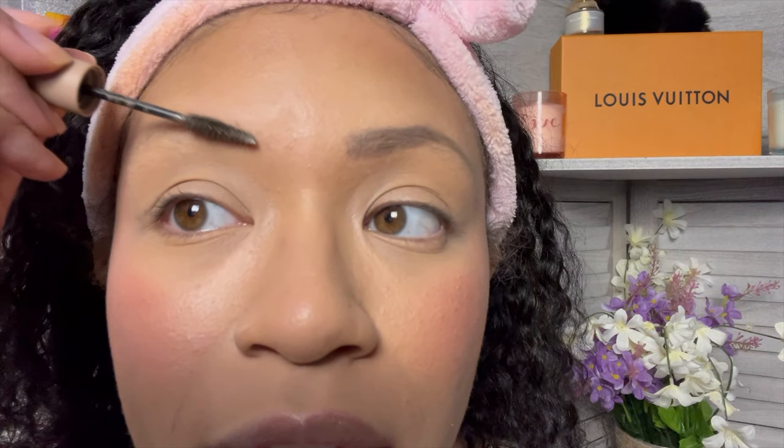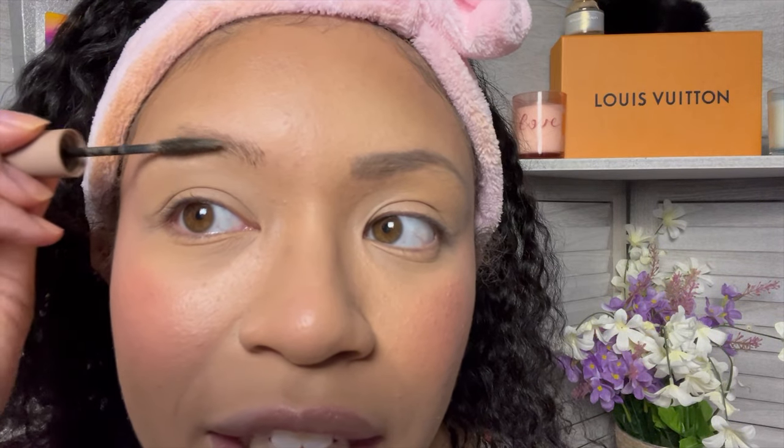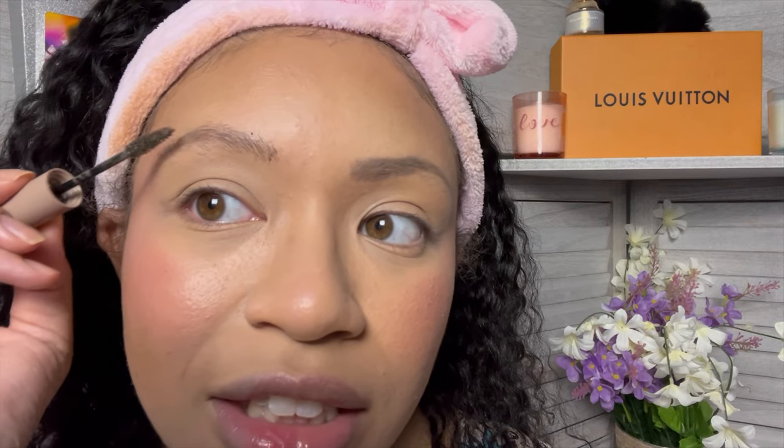My least favorite eyebrow product was the She Glam because this was just horrendous to work with. I literally had to fix my eyebrows with concealer — it just turned out so bad. Could this be a me problem? Absolutely. But I feel like this bristle is just too big for eyebrows. I hate using this — it gives me anxiety. I'm not a fan. And I feel like if I keep drawing on it, it's going to be the same issue I had last time.